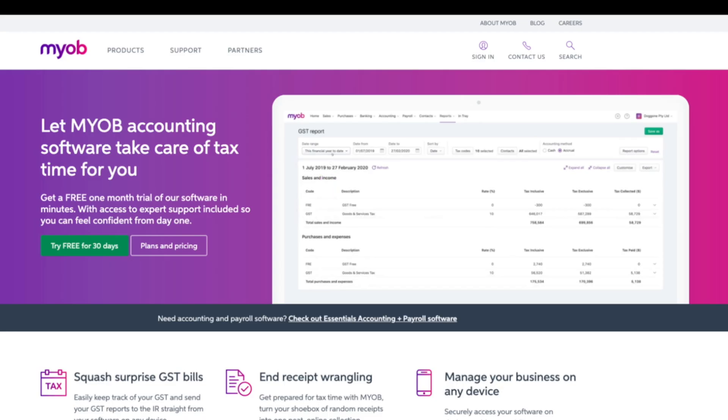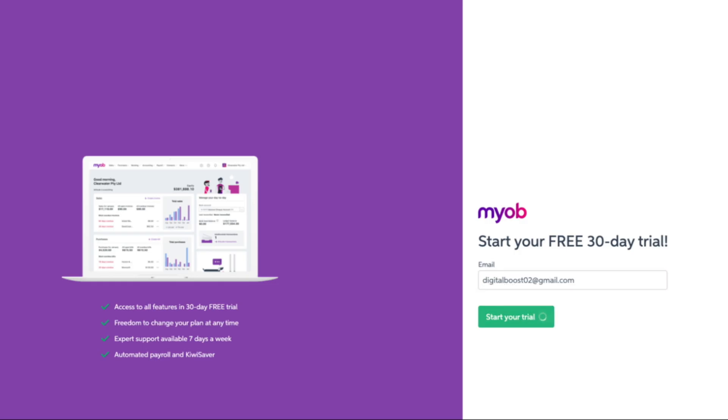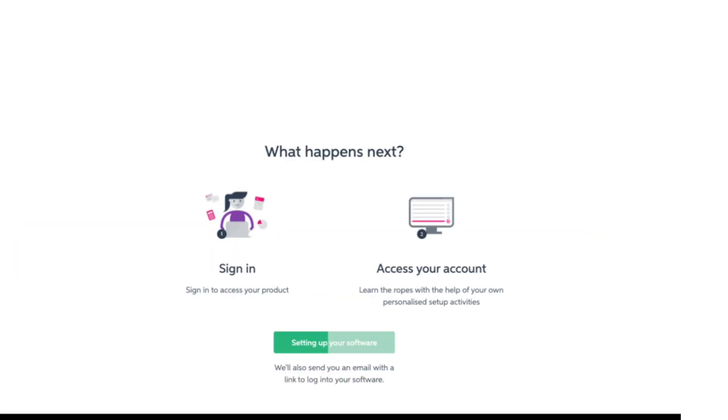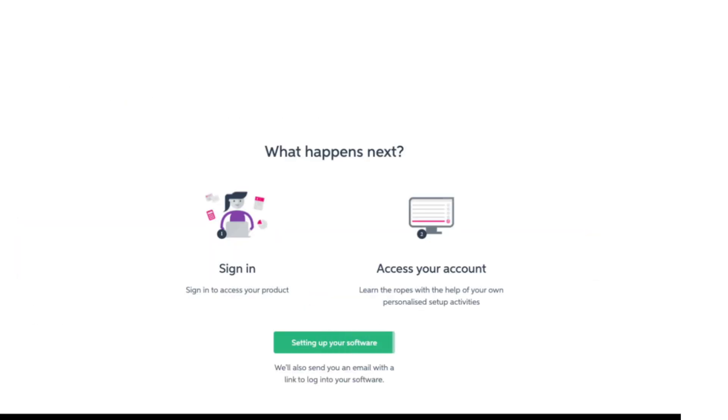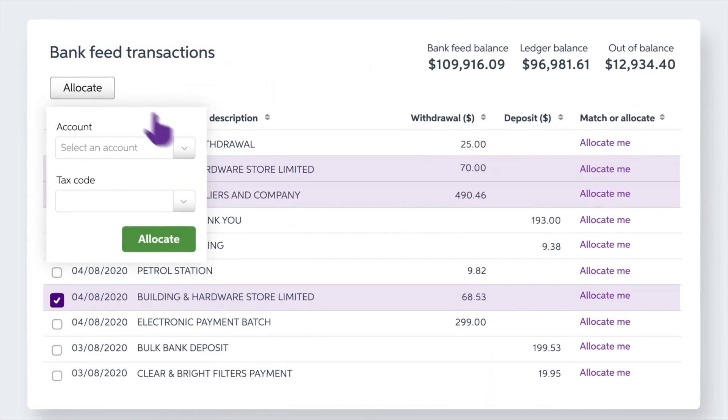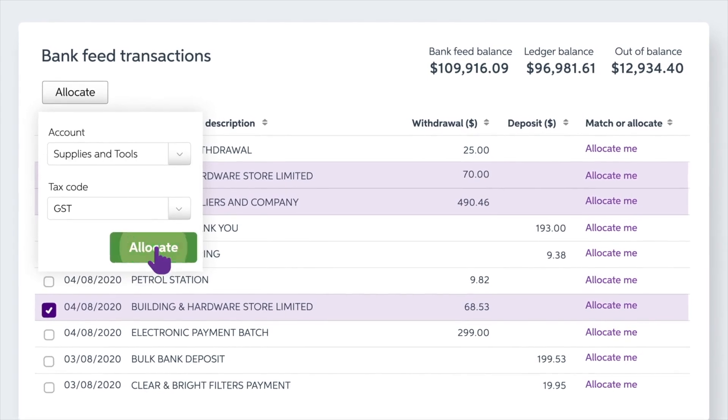MYOB is quick and easy to set up and the essentials package is free for 30 days, no credit card required. Simply head to their website, provide your contact details and you'll be guided through a couple of simple setup tasks. Once you're in, their setup assistant will teach you how to perform basic tasks like entering invoices or quotes and connecting your bank account. It really is that simple — why not give them a go?